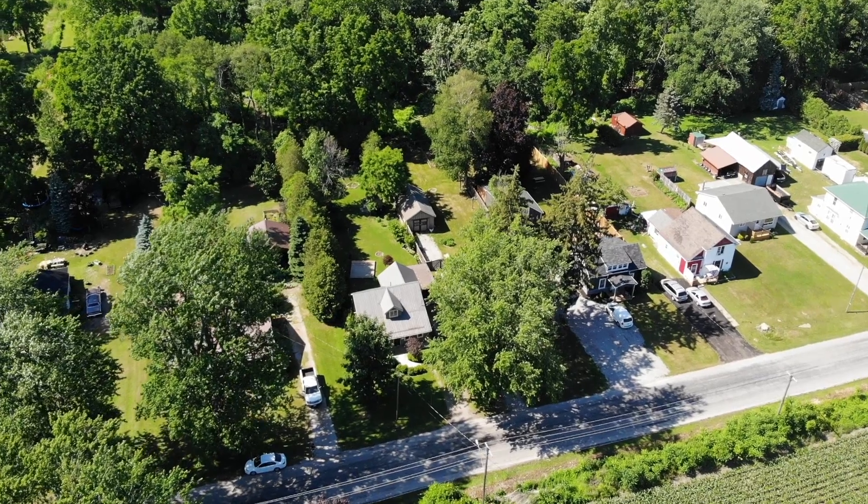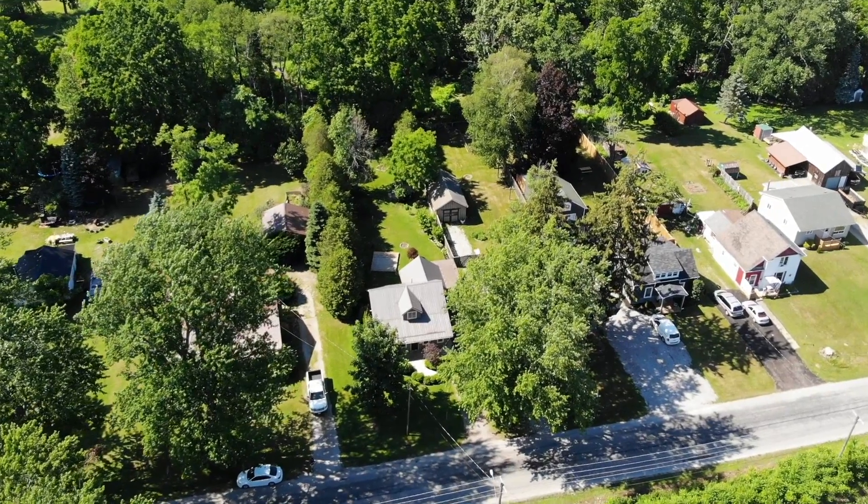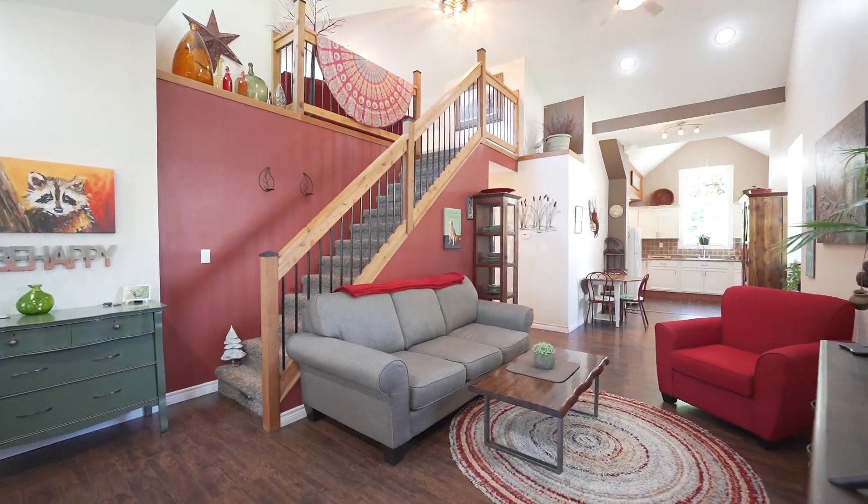Hey guys, Jay Leske from Pay It For Realty and welcome to my brand new listing, 155 Queen Street East in the beautiful town of St. Williams, Ontario. This property is getting ready to hit the market, offering two bedrooms, one bathroom, featuring over a thousand square feet of finished living space. Hope you guys enjoy the tour.